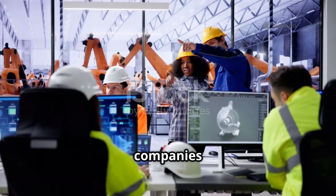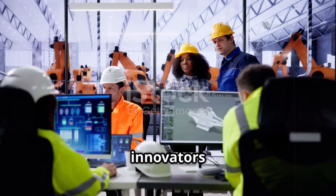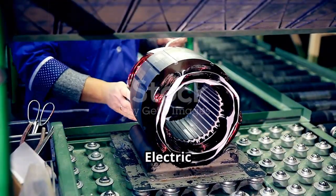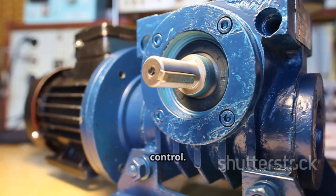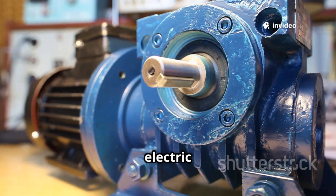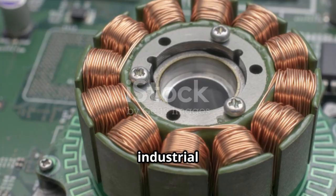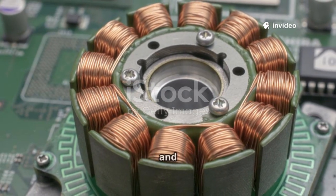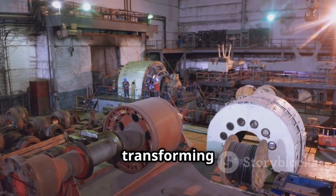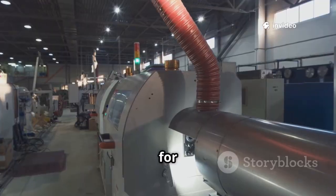This isn't just theory — real companies are making it happen right now, in labs and factories around the world. Take Linear Labs, now part of Abaco Systems: they developed the Hunstable Electric Turbine, a lighter, more powerful motor with unique magnetic field control. Infinitum is another key player, pioneering air-core PCB stators for industrial motors — resulting in motors that are smaller, quieter, and more efficient than anything before. Their technology is already transforming factories, making production lines smarter and more sustainable, and it's poised to jump into cars next.